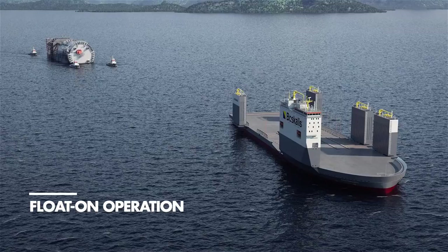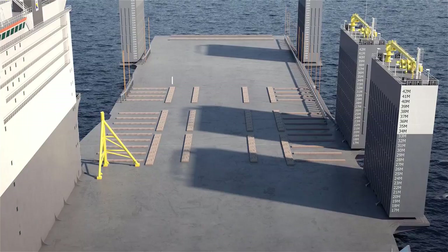Before positioning the cargo on deck, a cargo-specific layer of cribbing wood is installed to ensure the load is adequately spread.